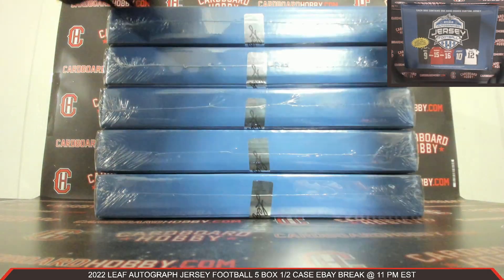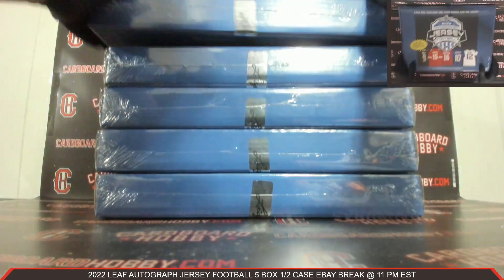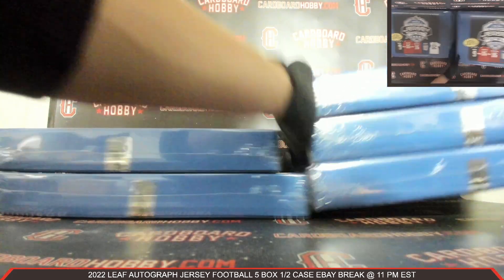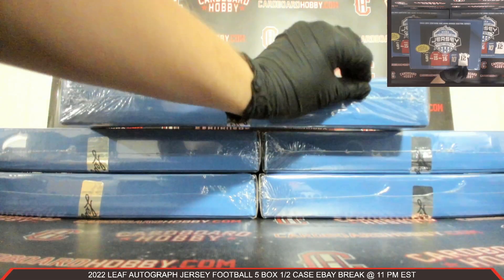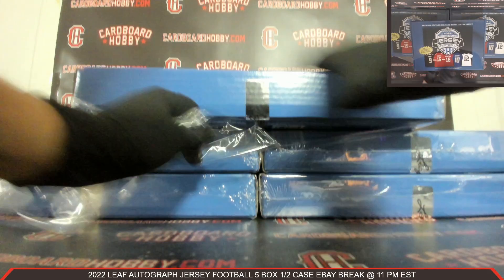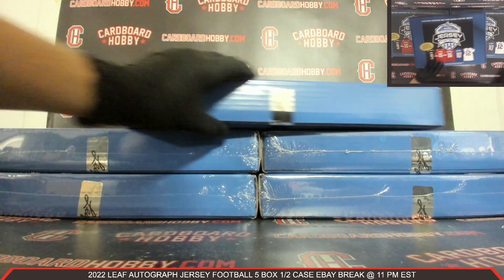Five boxes — 2022 Leaf Autographed Jersey Football. Going to separate these up just a little bit here. First Autographed Jersey box coming at you. Plastic coming off. Box number one.